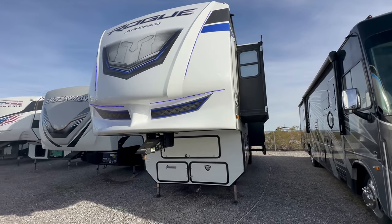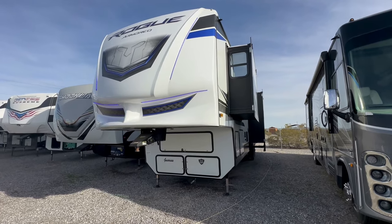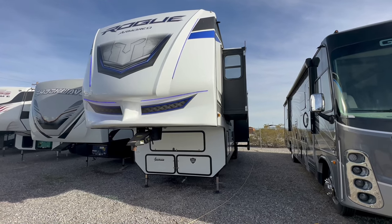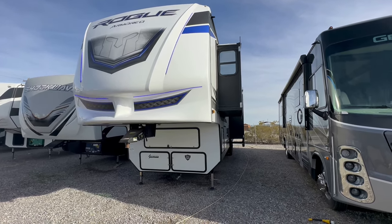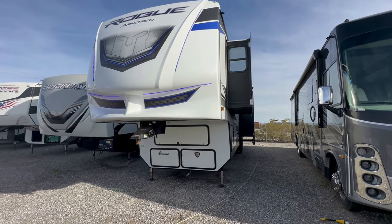If this is the first time you've seen one of my videos, I walk around it. It takes me about 10-15 minutes to do the entire walkthrough and talk about the fifth wheel. There's no sound effects, no special effects, no weird editing — just me talking.